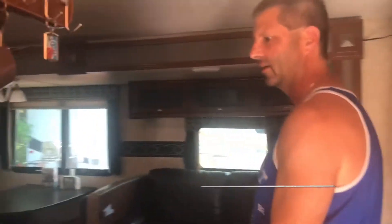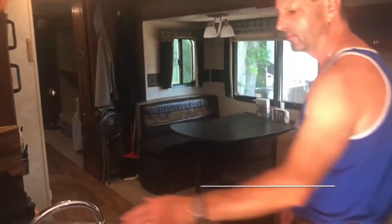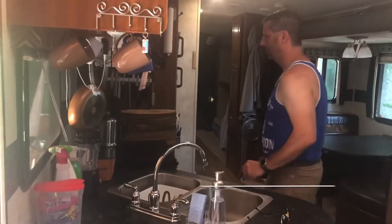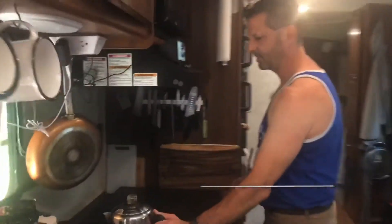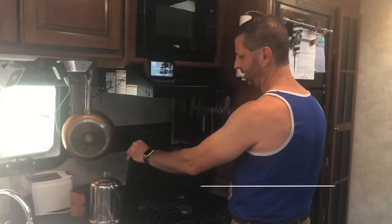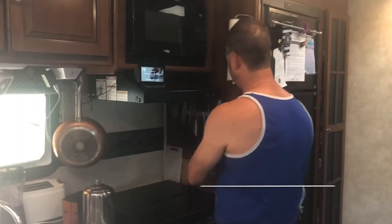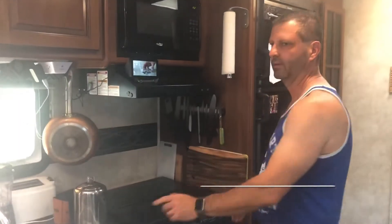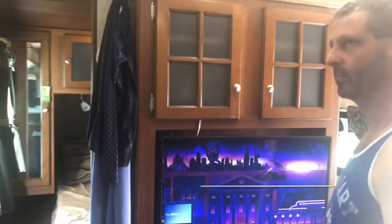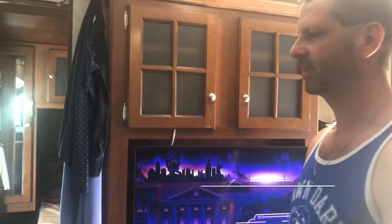This is the kitchen area. Brand new faucet — a couple of updates. We put a hood on the oven so you have more counter space. There's a magnetic knife holder, a nice flat screen in here, a stereo system and a DVD player. We have some kids' DVDs — you can play them through the speakers throughout the camper. We just use Netflix and Amazon Prime and stuff like that.